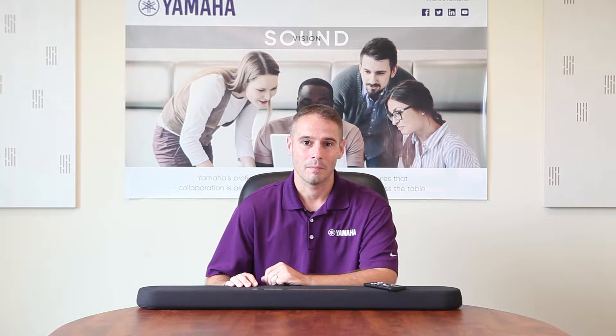At Yamaha Unified Communications, we've received a lot of requests about updating sound bar technology. So with that in mind, we came up with the ESB1080. This is an enterprise sound bar that is optimized for human speech. You can use this in a huddle room or a full-size conference room.